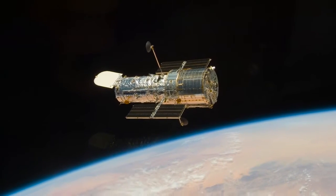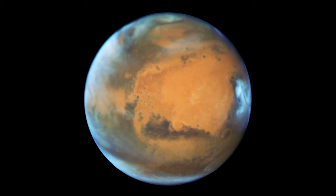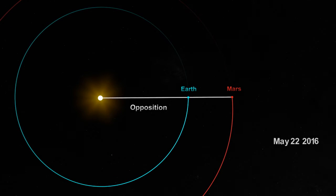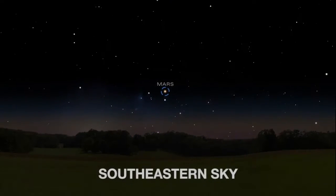The Hubble Space Telescope just captured this new image of Mars in May 2016 as Earth and Mars approach opposition, when both planets are on the same side of the Sun. The weeks surrounding Mars opposition are a great opportunity to look at Mars in the night sky.